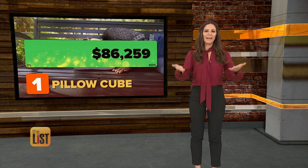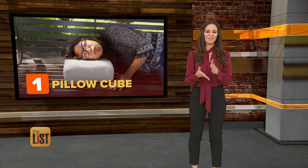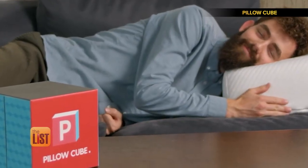A lot of folks have wrapped their heads around this pillow — they've raised over $100,000 in funding so far. It goes for $60 on Indiegogo and they should start shipping in November.